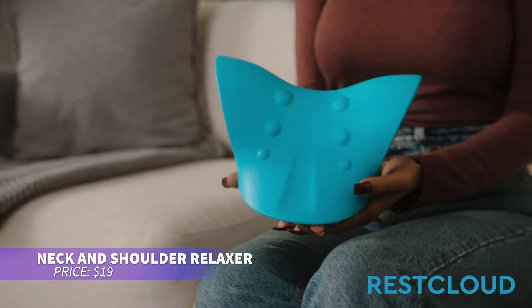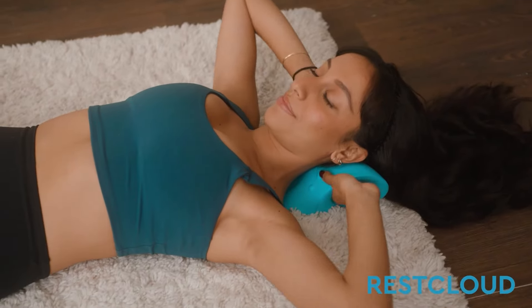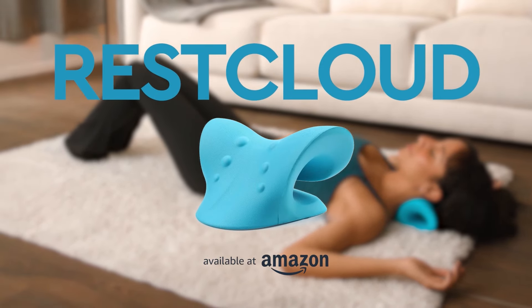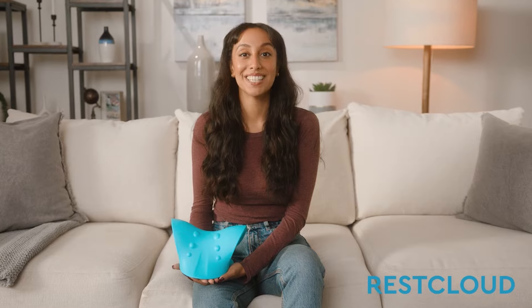This neck massager is perfect for relieving muscle tension. Its contoured design gently stretches the neck and shoulders, helping to ease discomfort. You can use it in various positions to customize the stretch, and it's ideal for reducing stiffness. Regular use can improve relaxation and comfort.